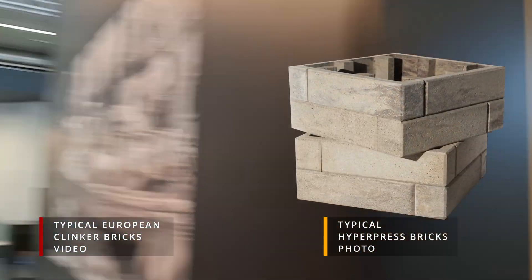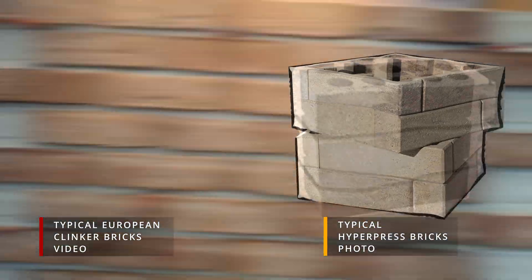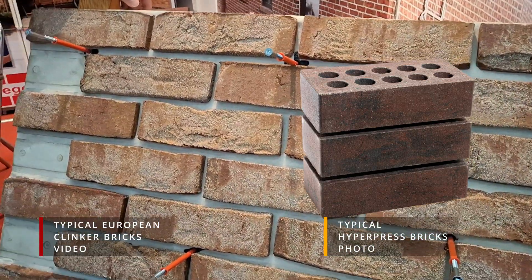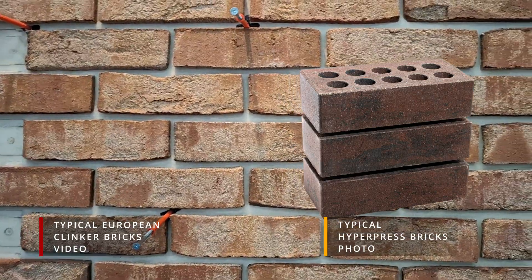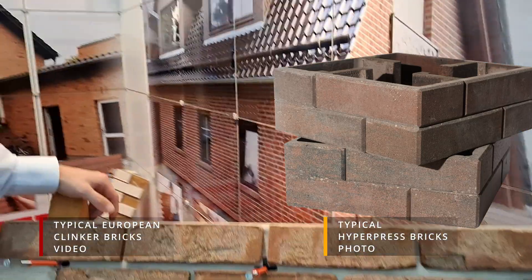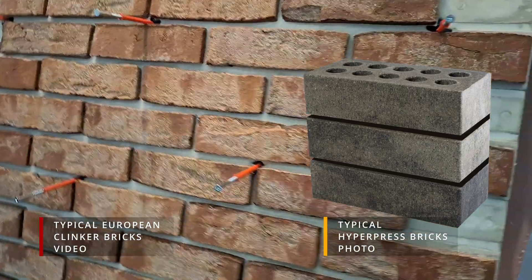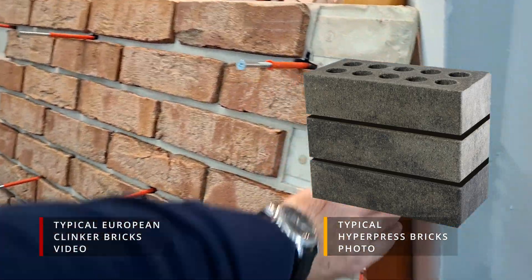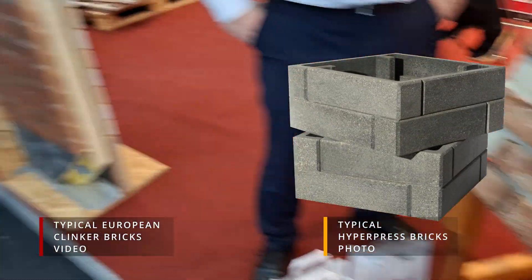Clinker bricks have a storied legacy — they've defined skylines and architectural marvels for generations. But as we grapple with climate change, tradition shouldn't be an excuse to remain stuck in the past. Hyper-pressed bricks offer a forward-thinking alternative that respects heritage while propelling us into a greener future. When you choose hyper-pressed bricks, you become part of a movement that values high performance and environmental responsibility in equal measure.